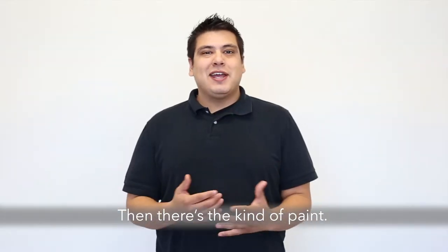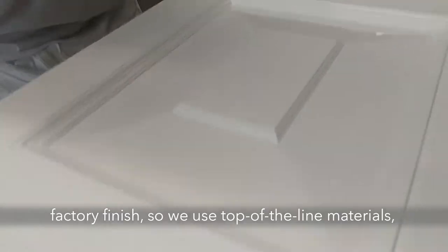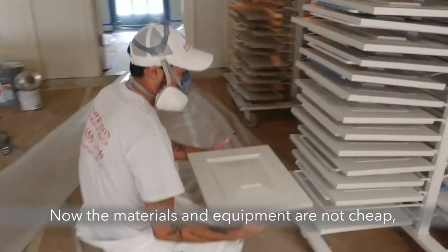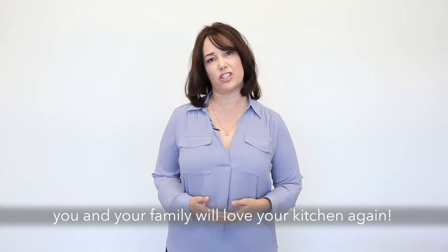Then there's the kind of paint. We'll give your cabinets a professionally sprayed factory finish, so we use top-of-the-line materials like lacquer to make your cabinets look gorgeous. The materials and equipment are not cheap, but the results are amazing and you and your family will love your kitchen again.